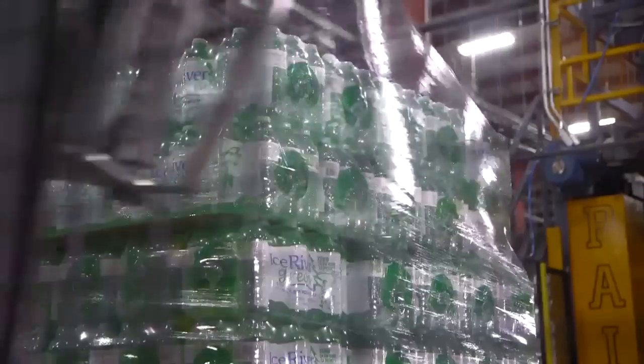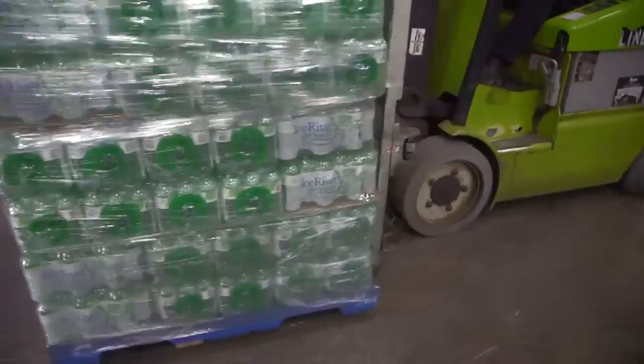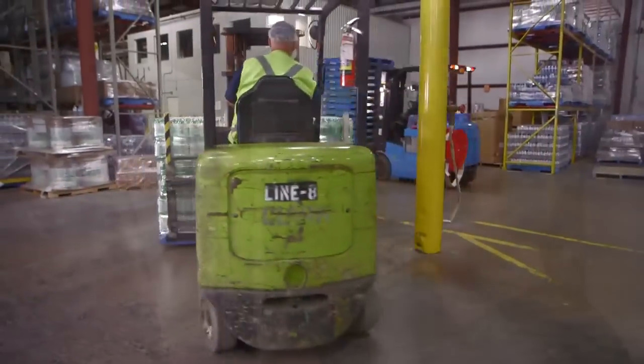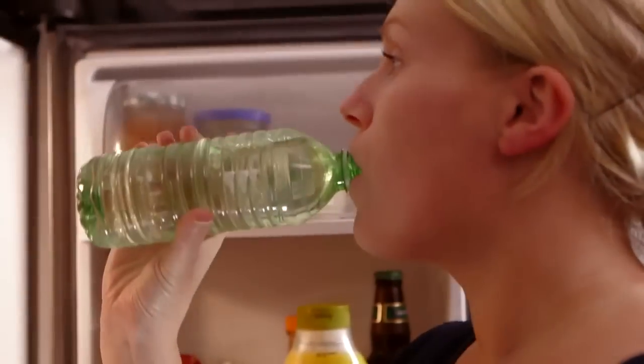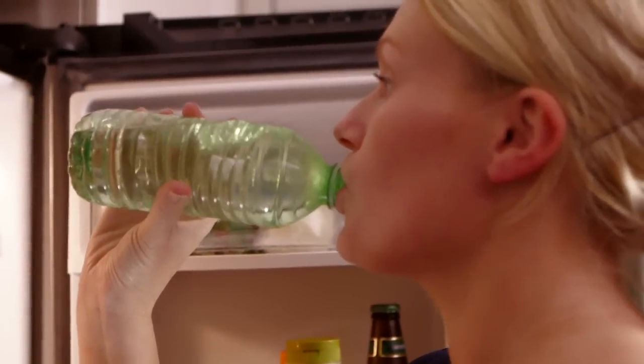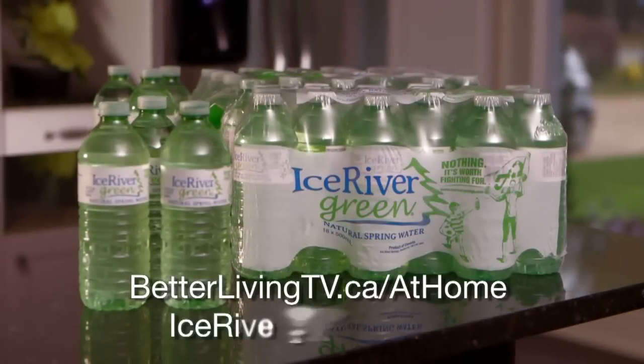From preform to pallet, this process takes four minutes. Pretty cool, isn't it? After a long journey, these bottles find their homes to provide refreshment, to be recycled, and to be made into new bottles again.